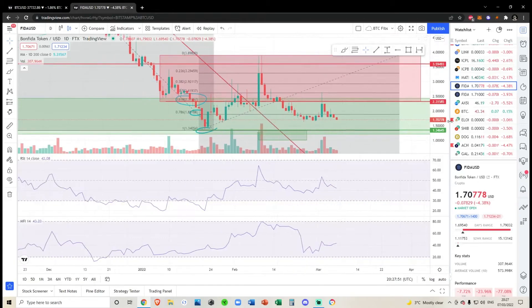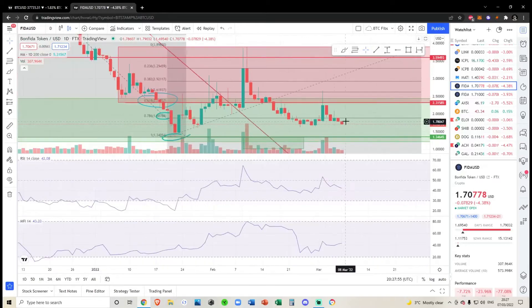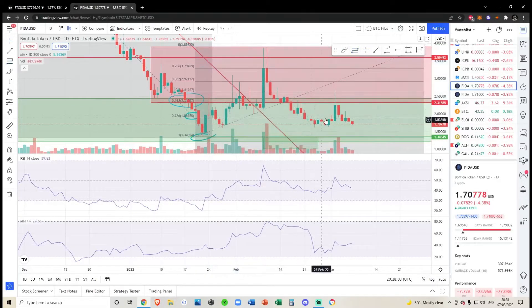Update on Bonfire. We made a video on Bonfire about two days ago when we were running back underneath the 786, from this low to this high here. As you can see, we've retested it a bunch of times, and when we did pump above, we just got rejected from the 618.